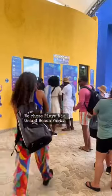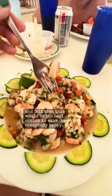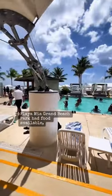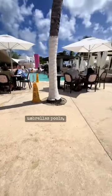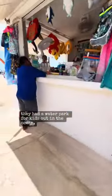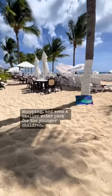We chose Playa Mia Grand Beach Park. We were traveling with kids of a few different age ranges and felt that this would be the best option to make everybody happy. Playa Mia Grand Beach Park had food available, lounge chairs, umbrellas, pools, a water park for kids out in the ocean, shopping, and even a smaller water park for the younger children.